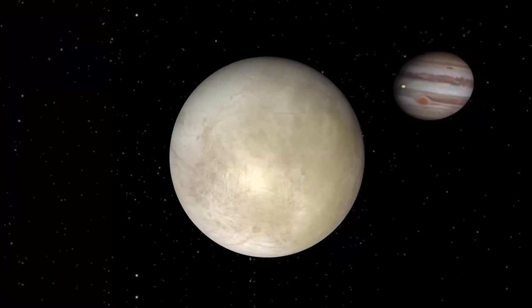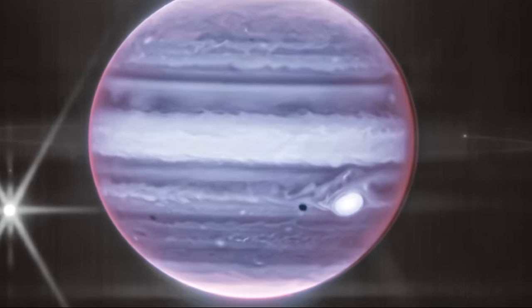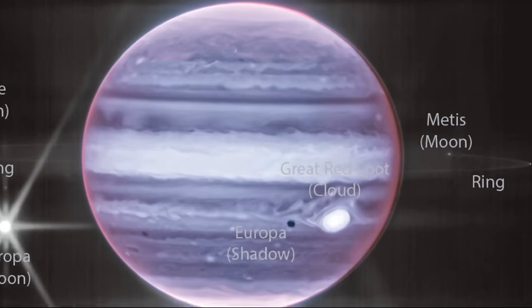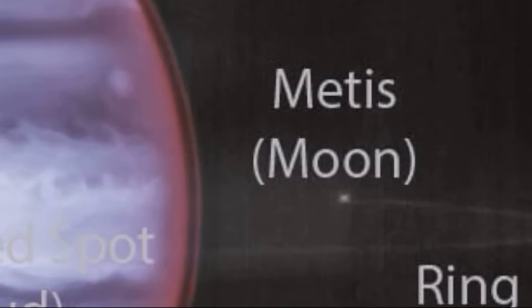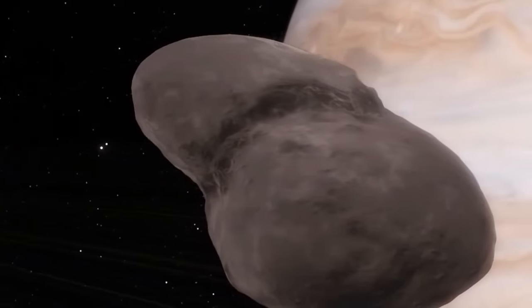Scientists are very interested in Europa — it is considered almost the main candidate for the presence of life in the solar system. True, the radiation levels on the satellite are off the charts, but that's a completely different story. The details of the photo did not end there. On the right of the photo, you can see the tiny satellite Metis, which was discovered only in 1979 due to its small size.